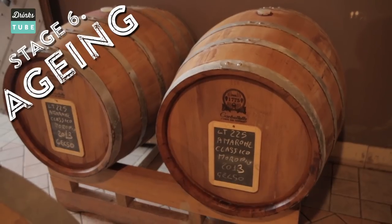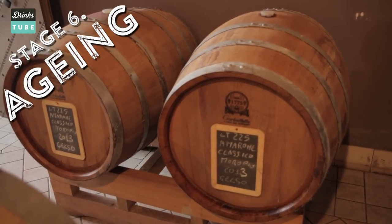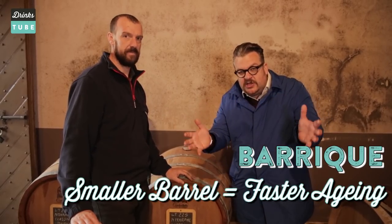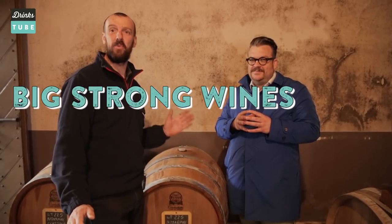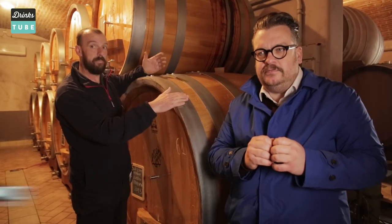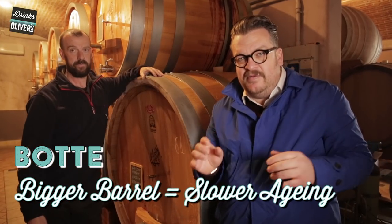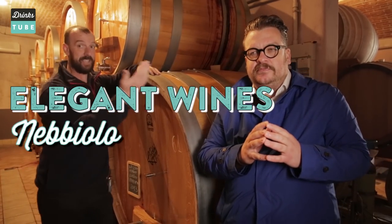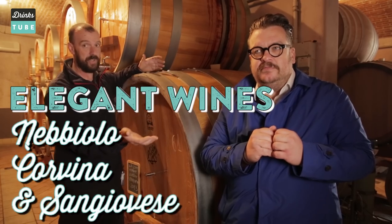Also for aging barrels, the size really does matter. This small one is called a barrique — the smaller the barrel, the faster the aging, simply because there is a greater surface area per volume of wine, therefore you have more pores oxygenating the wine. That is great for the big, stronger wines like Cabernet, Syrah and Merlot. The larger one is called a botte — simply ideal for more delicate, more deep, more elegant wines like Nebbiolo, Corvina or Sangiovese.